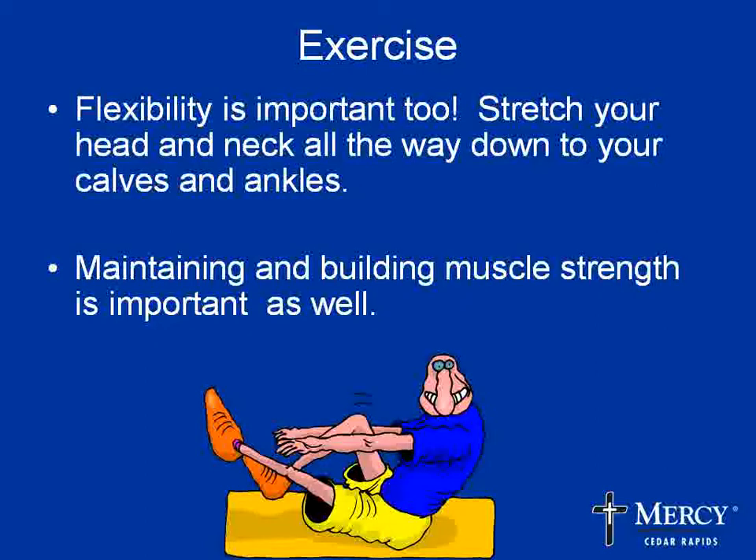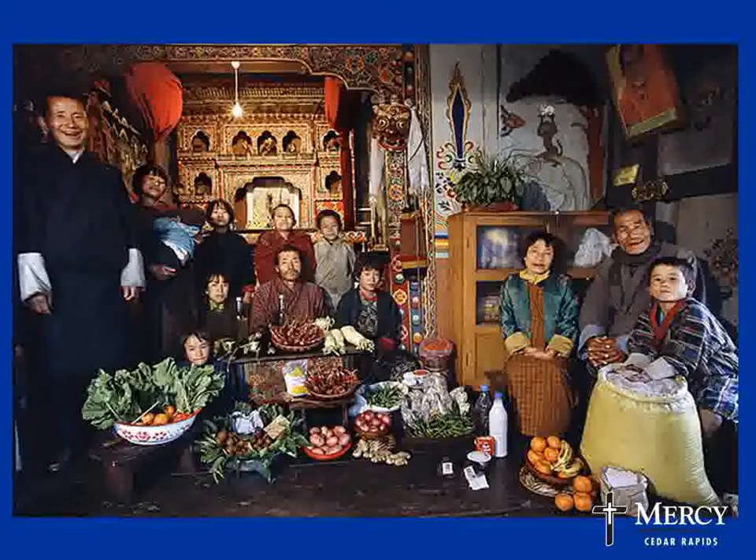Sometimes a person likes a little more guidance, and one resource we have here at Mercy is the Mercy Fitness Center. It's a really comfortable place to go, and they offer a lot of things such as sports and personal training, wellness coaching, massage therapy, and a large variety of exercise classes to fit any needs.